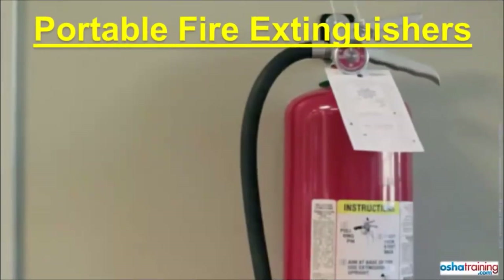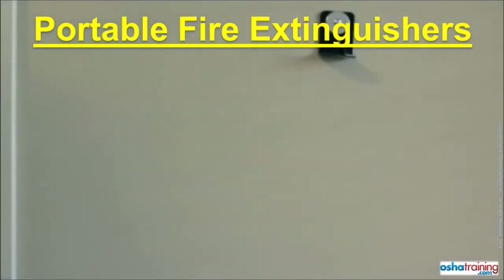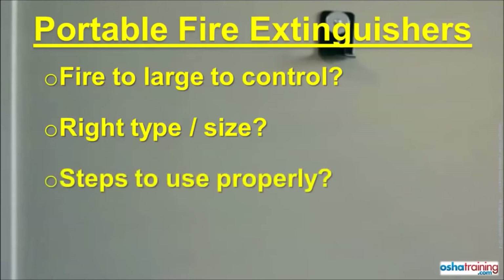If a fire breaks out, you may be tempted to grab the nearest portable fire extinguisher to try and put it out. But before you do, make sure you know the following: Are you certain the fire is not too large to be put out with a portable fire extinguisher? Is the extinguisher you have the right type for that fire, or the right size? And what is the proper sequence of steps to take when using a portable fire extinguisher? Unless you know the answer to all of these questions, you should not attempt to extinguish a fire.